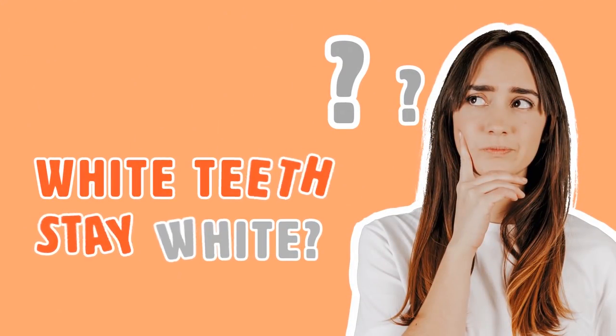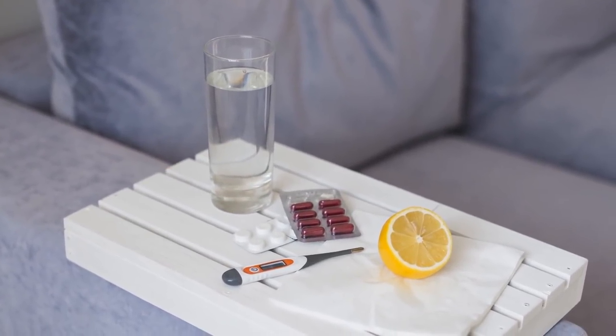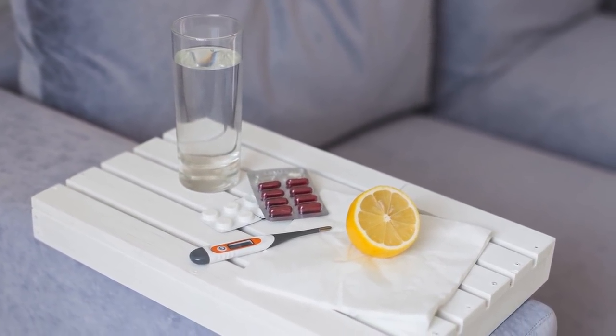So what can you do to make sure your white teeth stay white? What health tips can I use to improve my dental care? Are there any home remedies for plaque removal I can use? Well, let's dive right in!